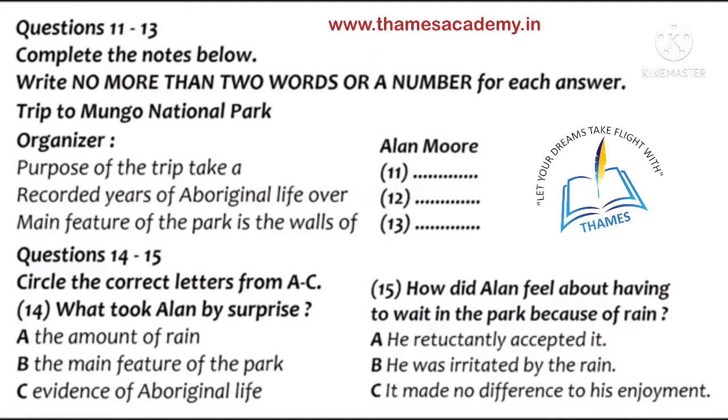Alan, what was the purpose of your trip? Well, as you know, I love the outback and lead tours of people wanting to go into more remote parts of the country. However, I thought it was time for me to have a holiday. So I packed up my family and we went to Mungo National Park. Why did you choose this location? It holds a record of aboriginal life stretching back over 40,000 years. And I wanted my young kids to be amazed by the main feature of the park, the remarkable Walls of China, as they're called, where wind and water erosion have exposed this long history.